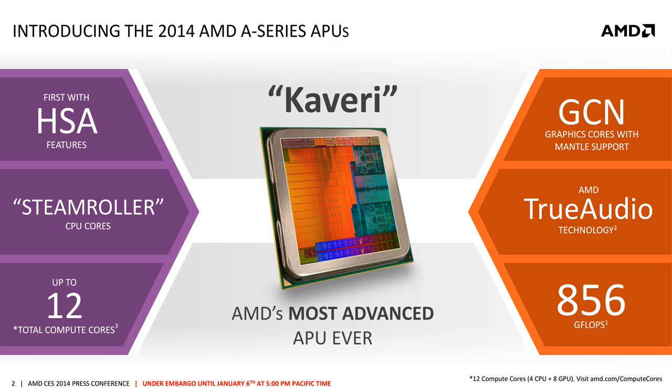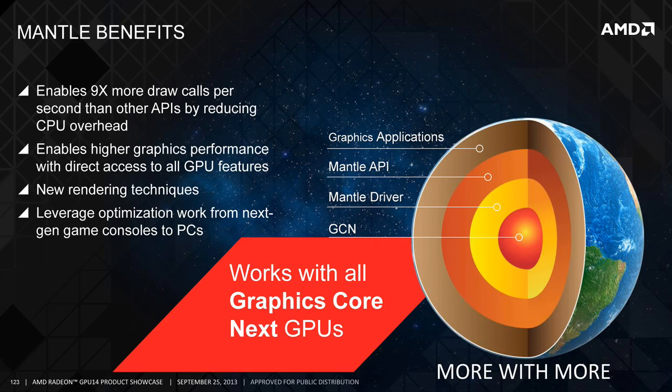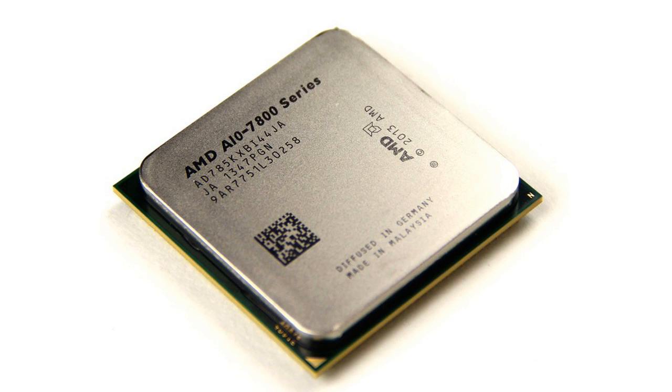It is clocked at 3.7 GHz and has a max turbo boost to 4 GHz. The main performance boost comes from HSA, which allows the CPU and GPU to work together as they're built on the same chip, so they don't need to transfer information back and forth. Also, since it supports Mantle, adding an AMD graphics card in the future will improve performance in Mantle-supported games.